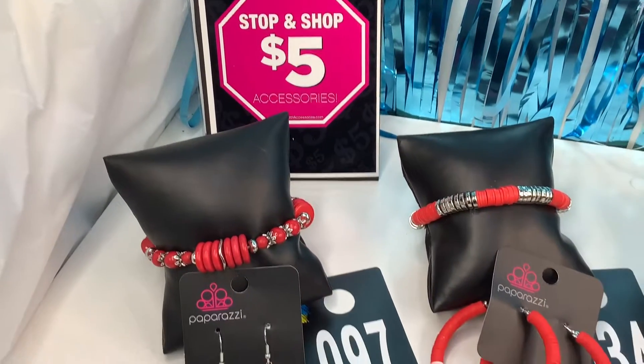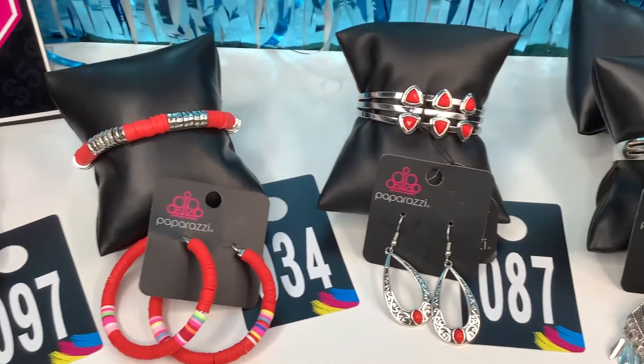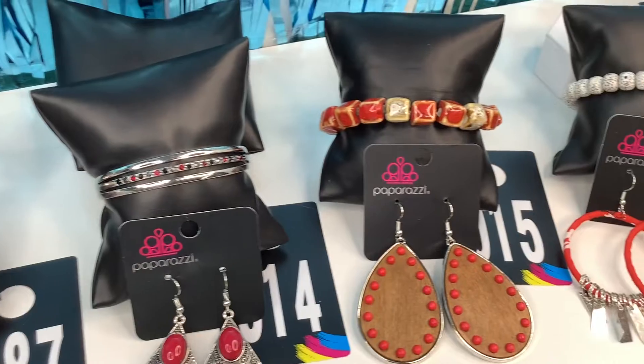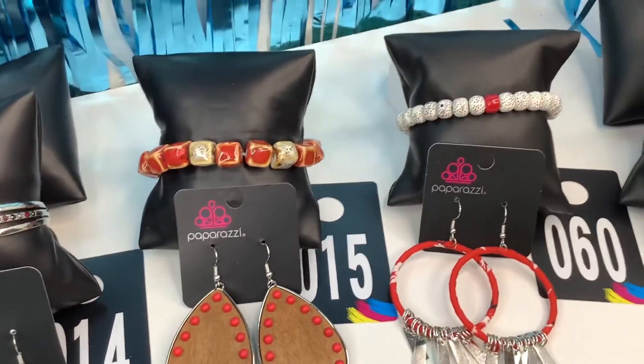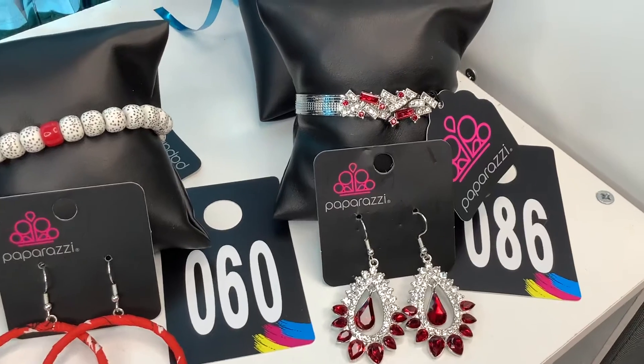Good morning, good afternoon, or good evening, whichever it may be for you. I am T with T's Timeless Shoes. I am your independent Paparazzi consultant. So I have some sets I'm going to show. We have some $10 sets — bracelets and earrings. So here we go.